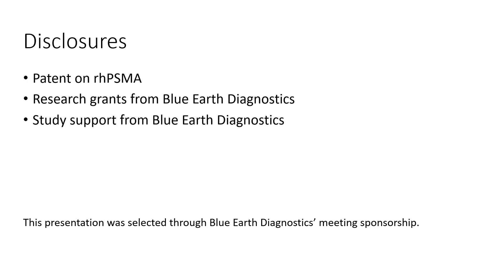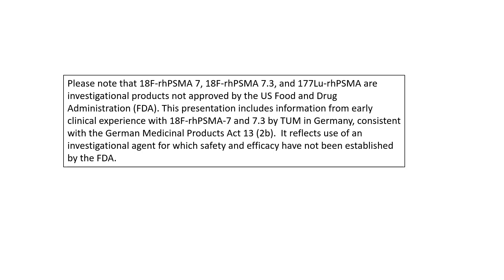These are my disclosures which are relevant for this presentation and include a patent on RHPSMA held by TUM, as well as research grants and study support from Blue Earth Diagnostics, the company currently leading the clinical development of RHPSMA 7.3. Please note that all RHPSMA ligands discussed here are investigational products and not approved by the US Food and Drug Administration.